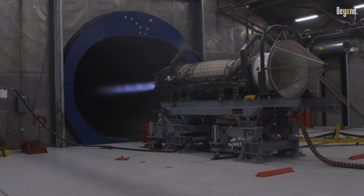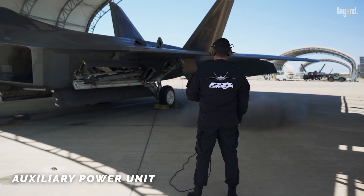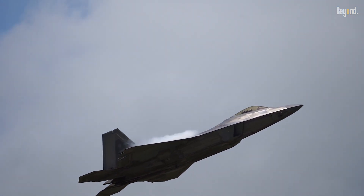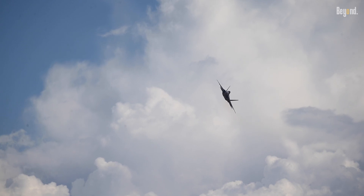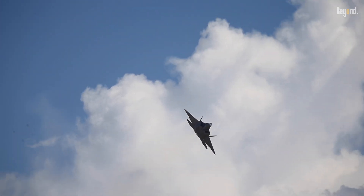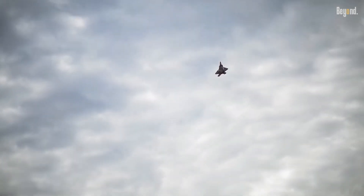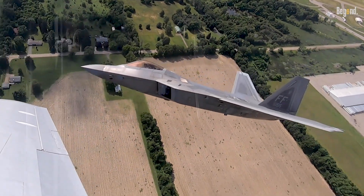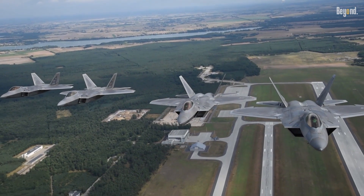Pratt & Whitney secured a $1.5 billion contract in February 2025 to sustain the F-119 engines powering the F-22 fleet. This initiative focuses on improving engine reliability and reducing maintenance downtime, critical for maintaining operational readiness as the Air Force extends the Raptor's service life. With only 178 F-22s active, maximizing the availability of each airframe is essential to counterbalance numerical disadvantages against peer adversaries.